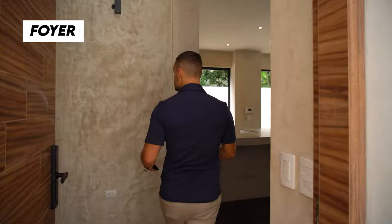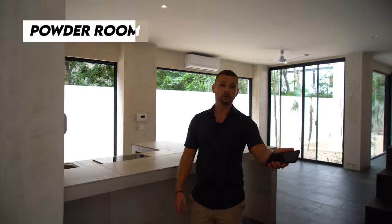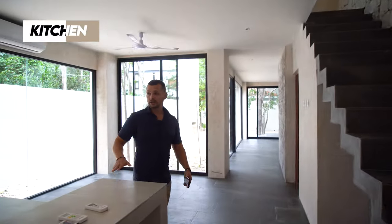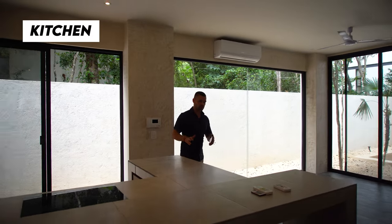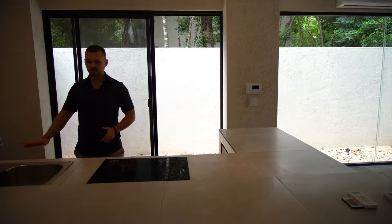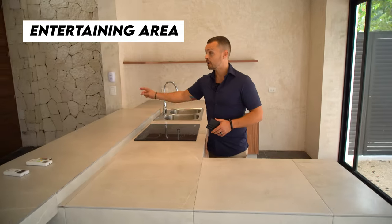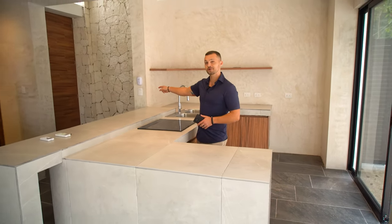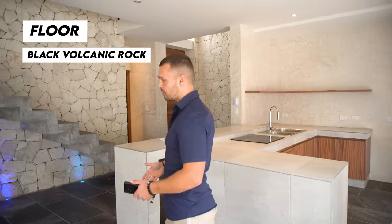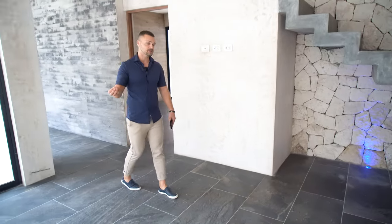As you walk in, you have a nice foyer here where you can put your luggage, coats, and sweaters. There's a powder room on the main floor as well for all of your guests. The kitchen here is semi-equipped and almost done being built — it's a nice space with the fridge, sink, stove, and an entertaining area with bar seating. The floor is made of black volcanic rock, and there's LED lighting below that adds a nice touch.